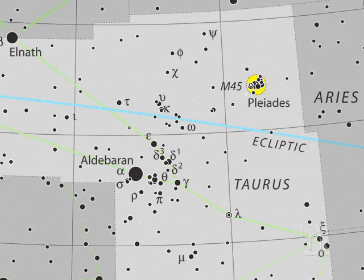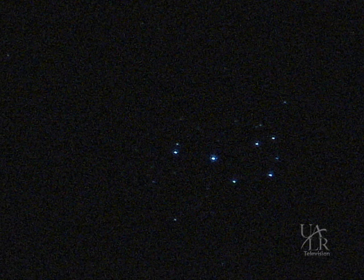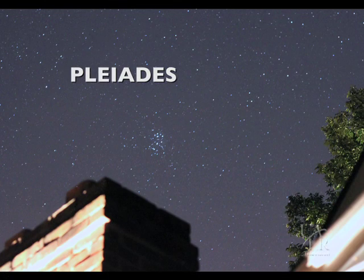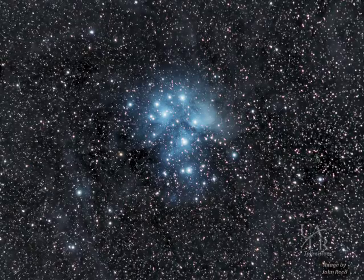The next stop on our binocular tour of Taurus takes us a little further to the right of Aldebaran and the Hyades. Even within moderately light-polluted skies, you should see a hazy patch of about six to seven faint stars forming what appears to be a small, dipper-shaped pattern — no relation to the famous Little Dipper. This is another open star cluster known as the Pleiades. With the naked eye you will only see the six or seven stars, but with binoculars, this region of the sky suddenly transforms itself into many young, hot blue stars that often remind me of glittering diamonds spread across black velvet cloth.